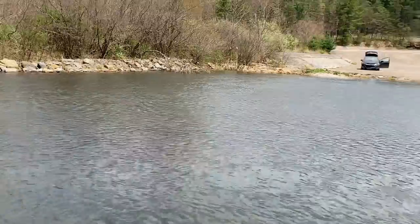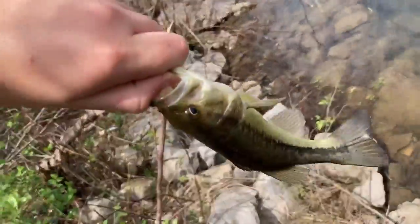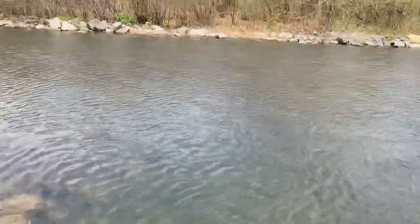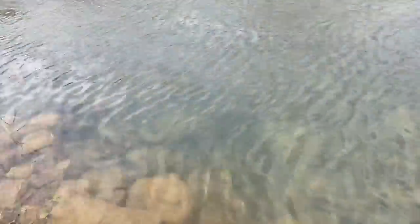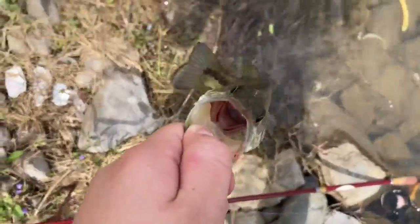So I throw this little trout magnet worm in — this little pink and purple worm — and I start jerking it. Then this little bass just comes up and absolutely hits it right in front of me. Here it is — the one bass I saw in here, and I got it. One of the smallest bass I've caught, but I'm really happy because I just caught it out of here on this little trout magnet worm. Nice little bass. Let's let him go. Woo! Let's go!